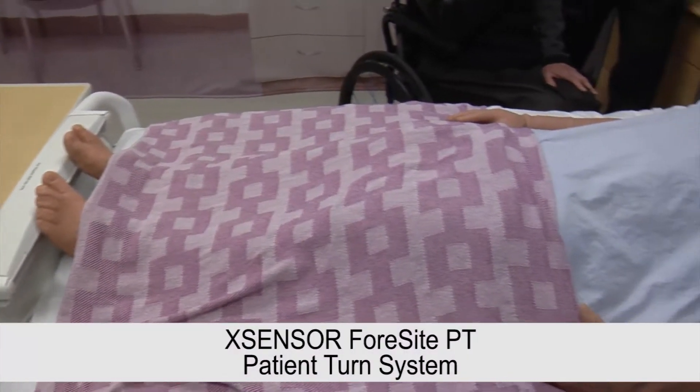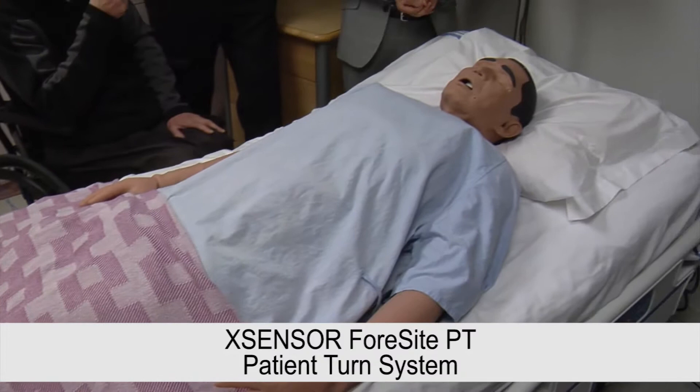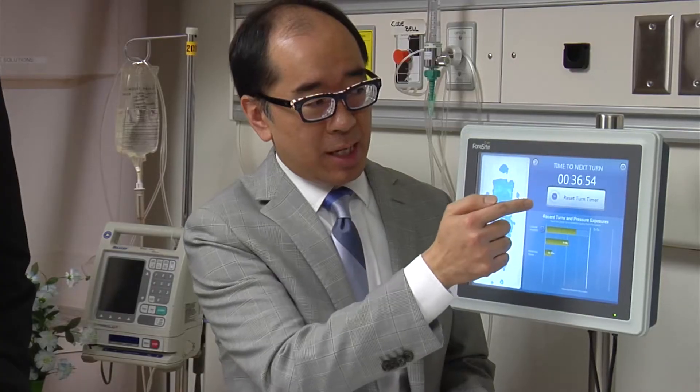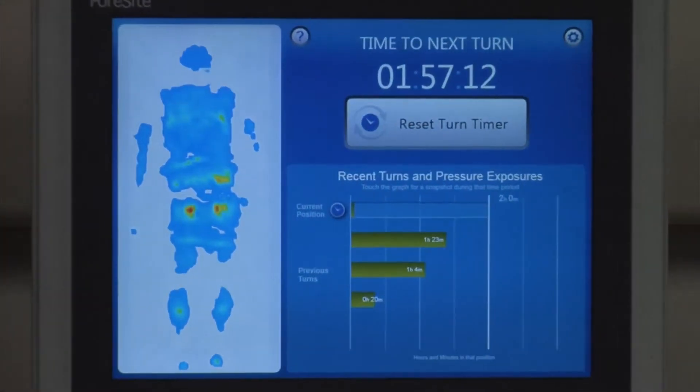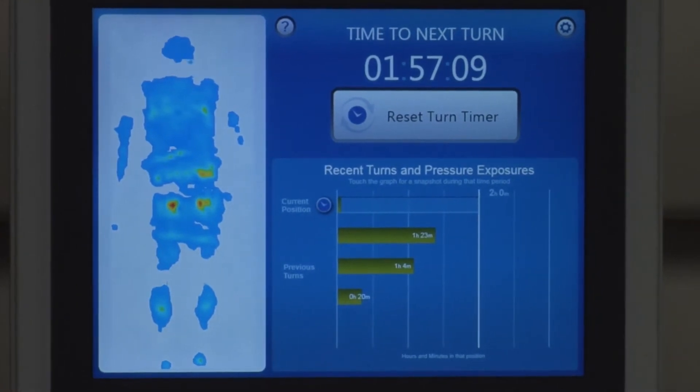X-Sensor's Foresight PT patient turn system is a thin flexible mattress overlay that goes underneath the sheet on a patient's bed. The device monitors, records and analyzes persistent body surface pressures — a key factor in the risk of developing pressure ulcers — and provides information on a bedside display. The technology was designed to help healthcare providers know if and when a patient needs to be turned.